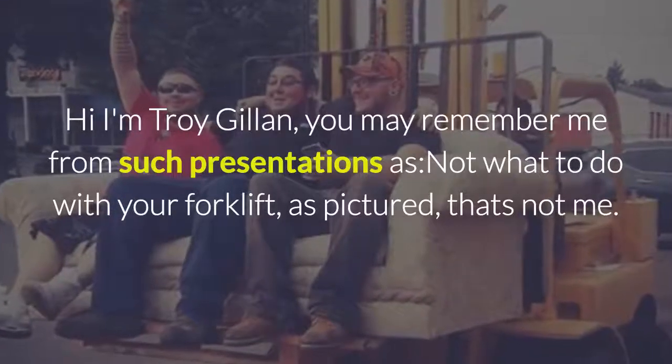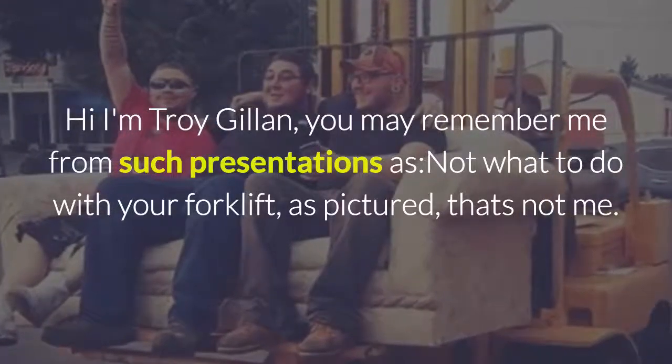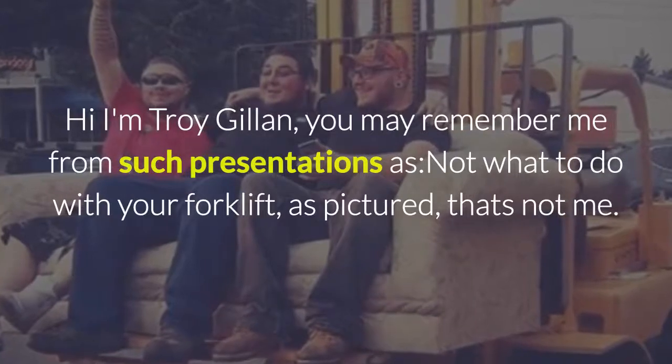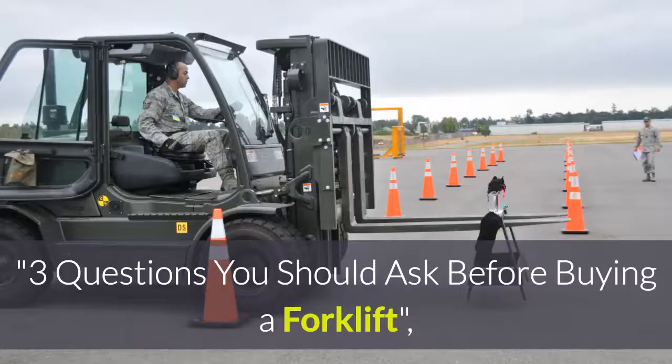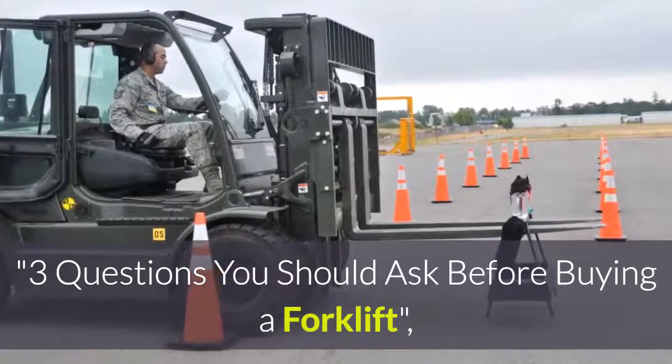Hi, I'm Troy Gillen. You may remember me from such presentations as 'Not what to do with your forklift' — as pictured, that's not me — and 'Three questions you should ask before buying a forklift.'